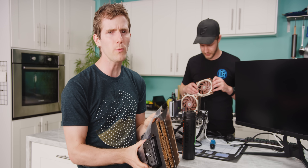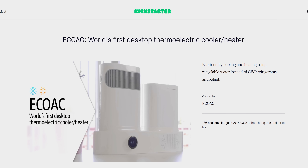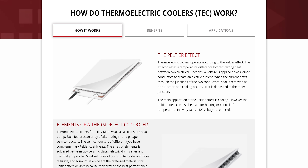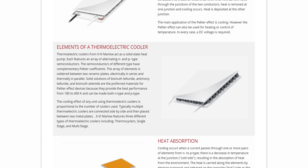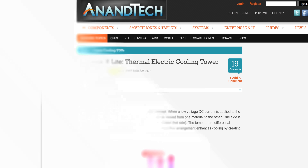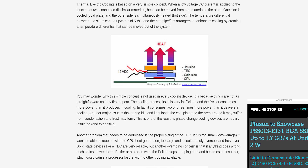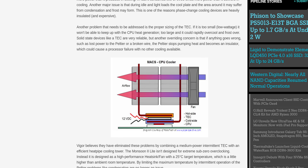TEC cooling is pretty well established at this point, but that doesn't prevent people from marketing it as basically magic — check out this desktop cooler on Kickstarter. The way a Peltier or TEC works fundamentally is by having electrons in the form of DC current pass through two elements. In one element, the electrons go from a low to a high energy state, absorbing heat, and in the other they go from a high to a low energy state, releasing heat.